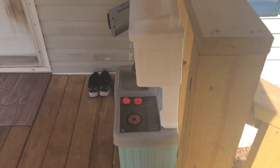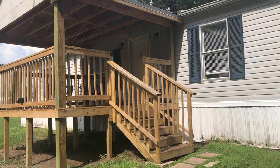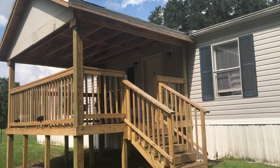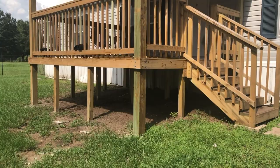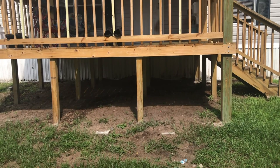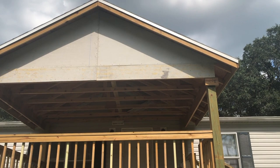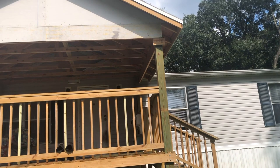I'll probably put a patio set on one side and maybe an outdoor rug. We are going to paint it and run the skirting all around the bottom. We want to paint first so the paint doesn't fall on the siding. I'm still figuring out what to do with the area above the skirting line — maybe wooden planks or matching siding from the trailer. You guys are welcome to give me suggestions.